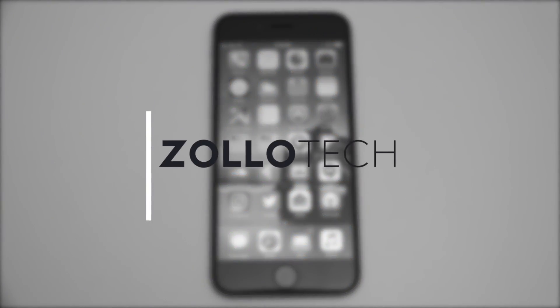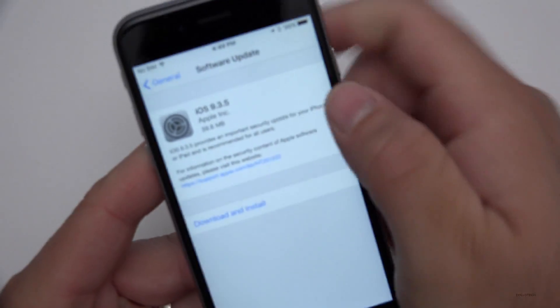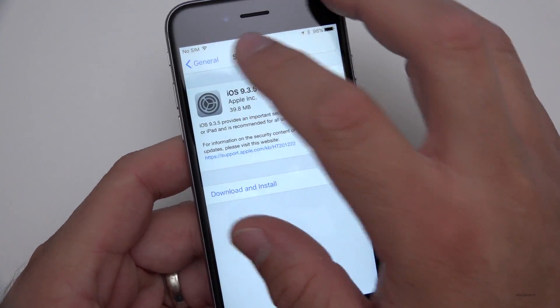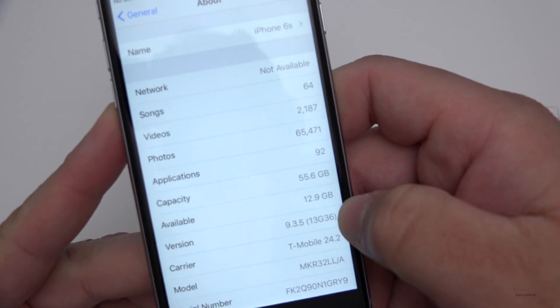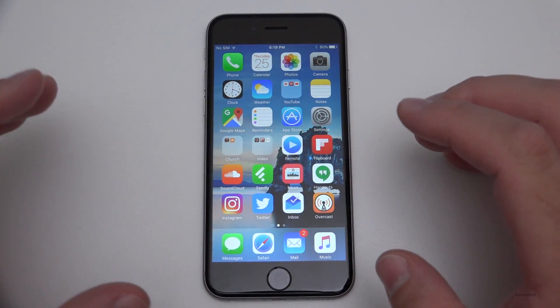Hi everyone, Aaron here for Zollotech. Today Apple released iOS 9.3.5. This was a pretty small update and came in at 39.8 megabytes for me, though it might have varied for you a little bit. This is an iPhone 6s, and if we look at the build number you'll see it's 13G36. While it's fairly insignificant physically, it's pretty significant overall.